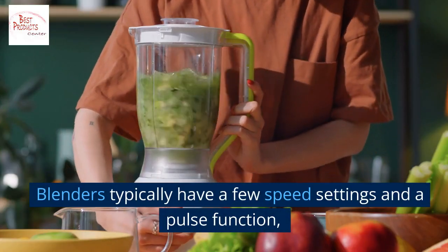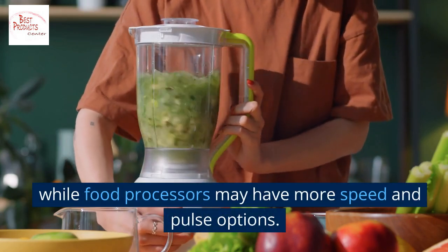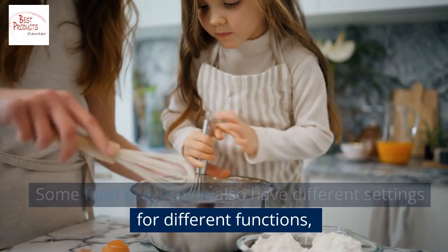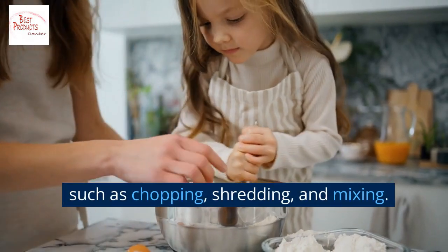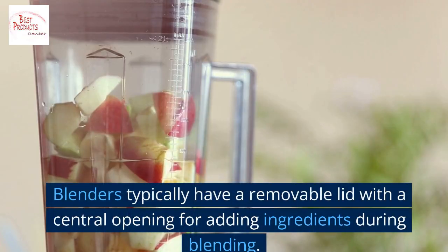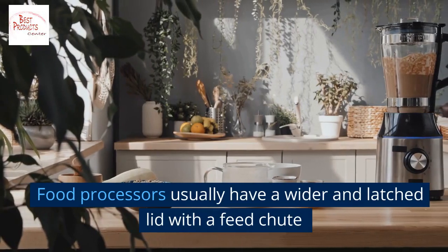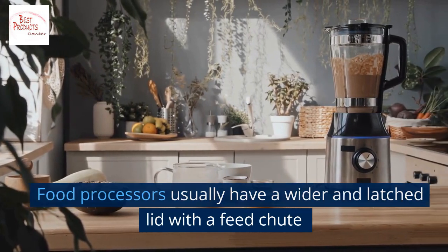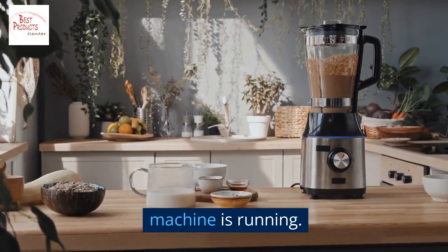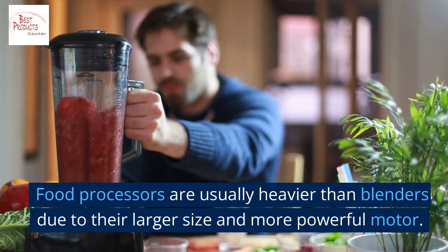Blenders typically have a few speed settings and a pulse function, while food processors may have more speed and pulse options, including different settings for chopping, shredding, and mixing. Blenders typically have a removable lid with a central opening for adding ingredients during blending, while food processors usually have a wider, latched lid with a feed chute that allows ingredients to be added while the machine is running. Food processors are also generally heavier than blenders due to their larger size and more powerful motor.